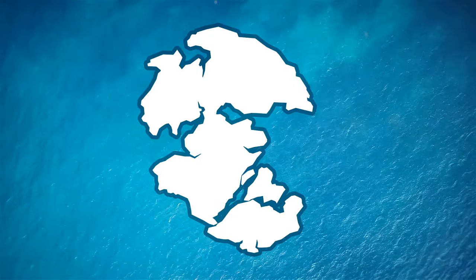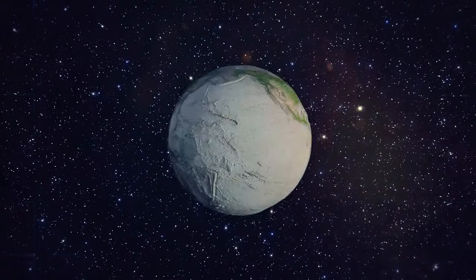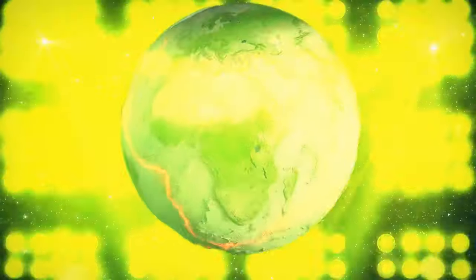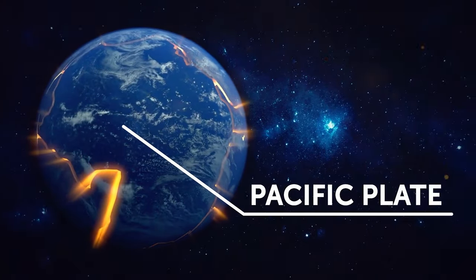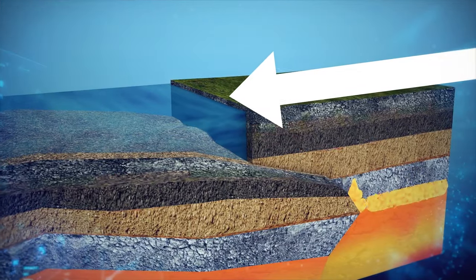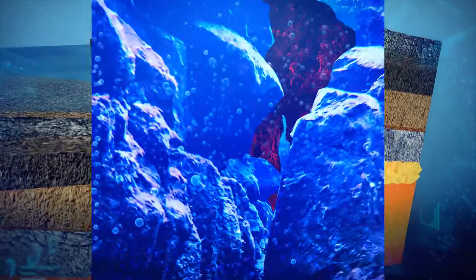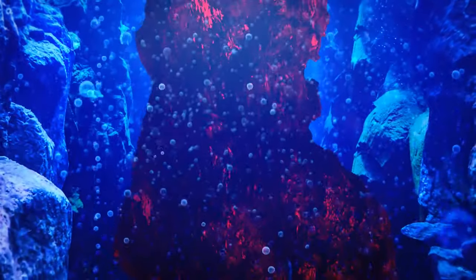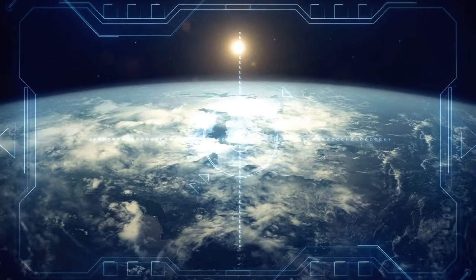85 million years ago, Zealandia broke free from the supercontinent Gondwana. Millions of years later, Earth's tectonic plates started throwing a wild party. The mighty Pacific Plate decided to take a dive beneath Zealandia's continental crust — a process called subduction. As a result, the root of Zealandia, that connection to its continental crust, broke off and went into the depths below. It takes millions of years and a lot of action for a new continent to form.